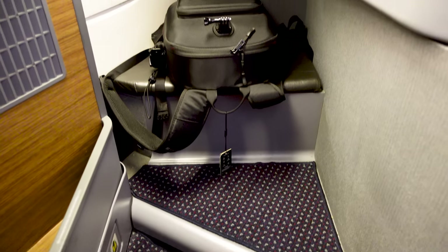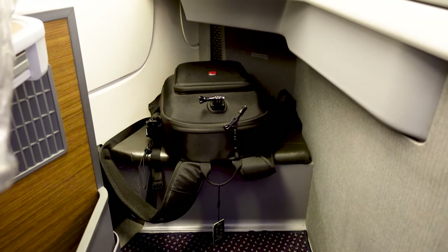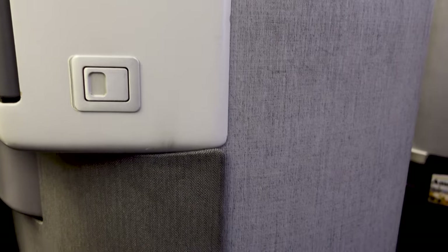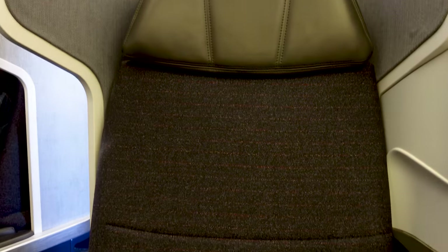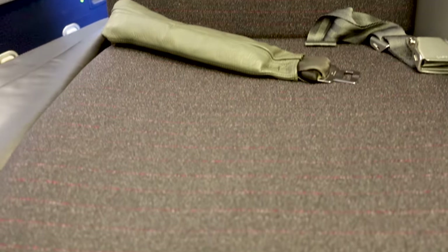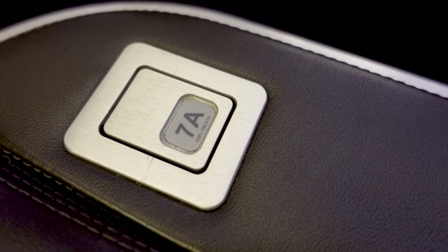Below the TV is an open footwell, but you can also place your small baggage on top when your chair is not in lying flat position. Right next to the aisle is a seat pocket where you can find magazines and info about the airplane. The seat is about 20.5 inches wide, but comfortable enough. In the flat position, the bed length is 75 inches.